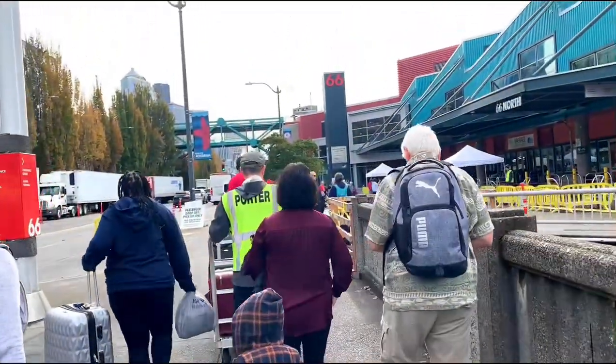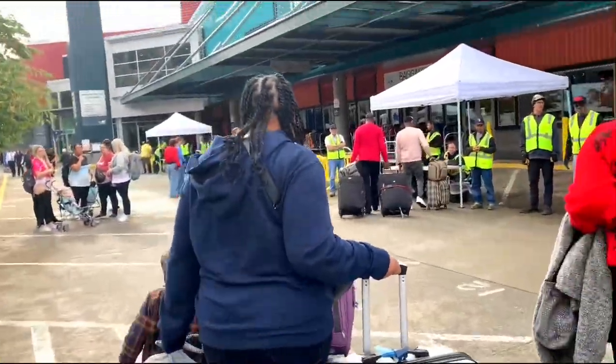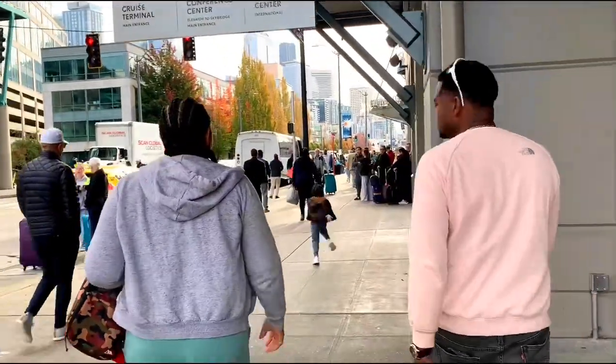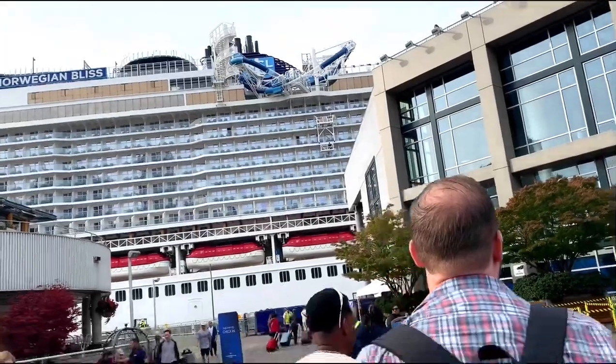Right here we're walking towards the check-in point where you leave your suitcases before you head onto the ship. They basically tag your bags with your name and room number and then deliver the bags to your room, so you get to walk hassle-free when you're going through security to board the ship.